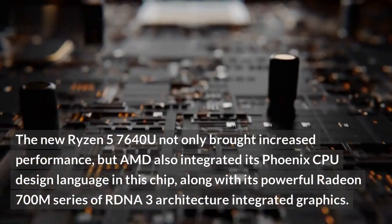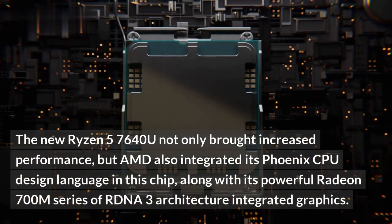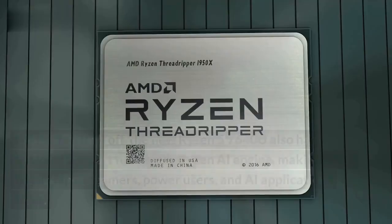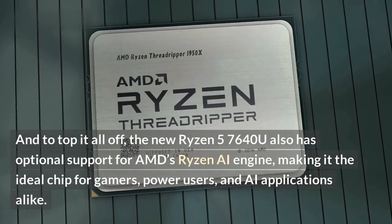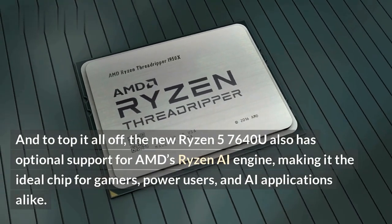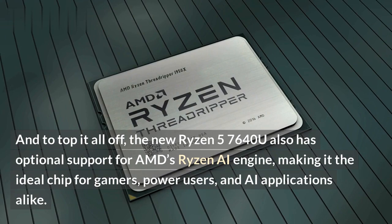The new Ryzen 5 7640U not only brought increased performance, but AMD also integrated its Phoenix CPU design language in this chip, along with its powerful Radeon 700M series of RDNA3 architecture integrated graphics. And to top it all off, the new Ryzen 5 7640U also has optional support for AMD's Ryzen AI engine, making it the ideal chip for gamers, power users, and AI applications alike.